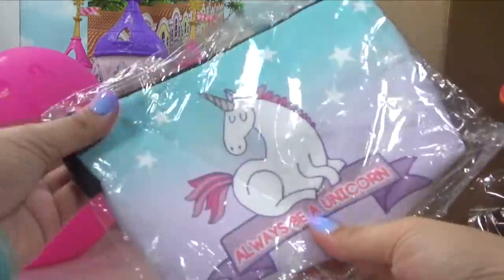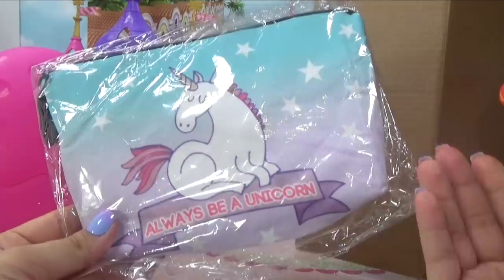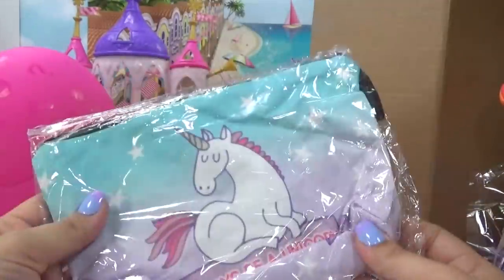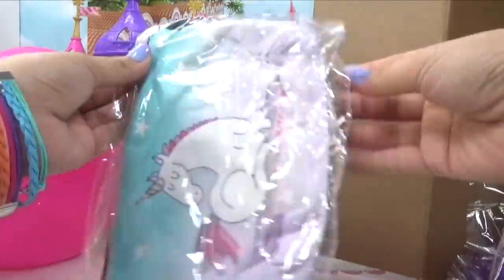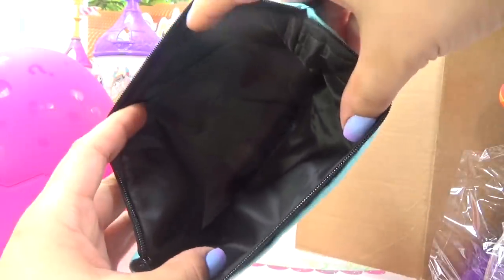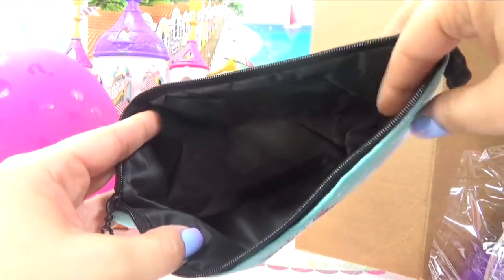We've also got a unicorn makeup pouch slash pencil pouch. It says 'always be a unicorn' and it's got the prettiest unicorn colors. Let's take a look at the inside — it's black on the inside, which is good because your pencils or any of your lip glosses won't mess up the inside.